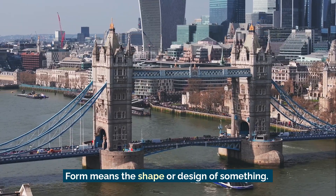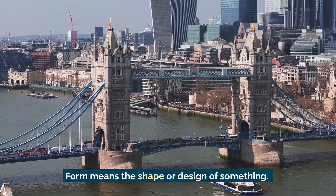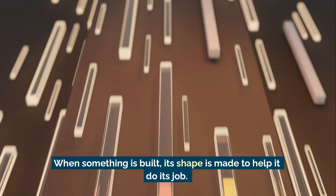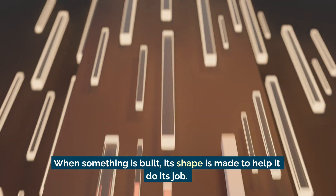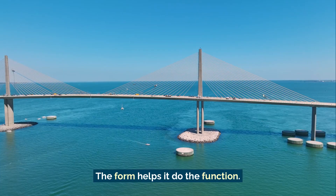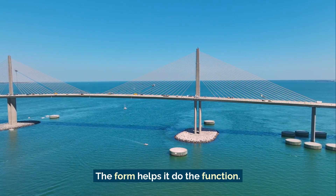Form means the shape or design of something. Function means the job it does. When something is built, its shape is made to help it do its job. The form helps it do the function.